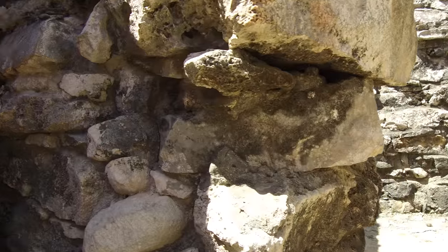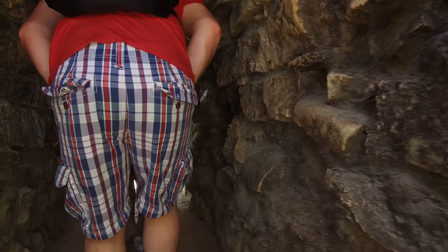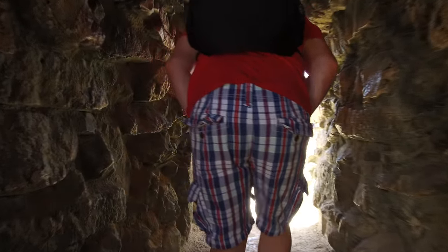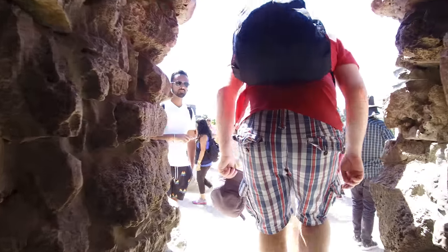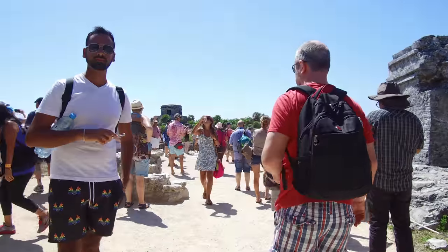And of course, the small, quaint, but beautiful location known as Tulum, on the Atlantic side of Mexico in the Caribbean Sea.